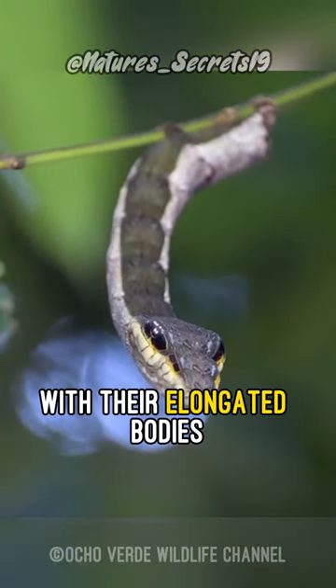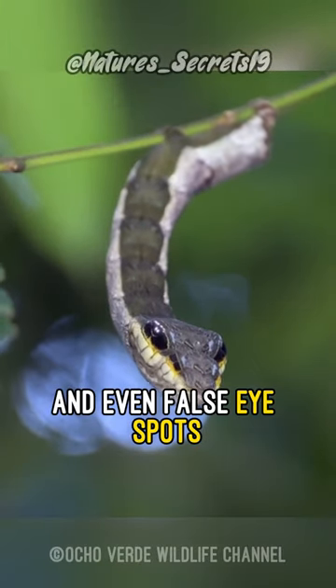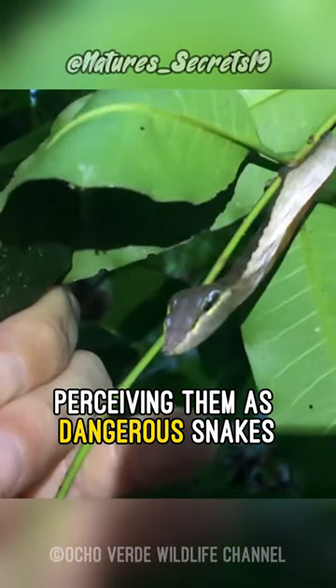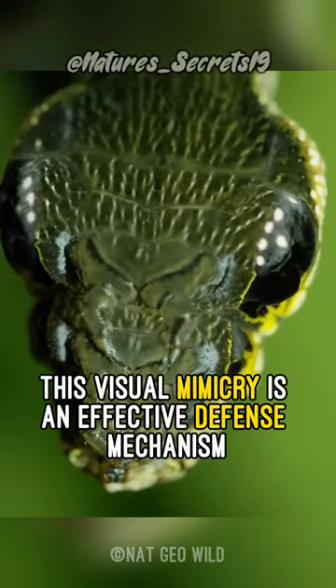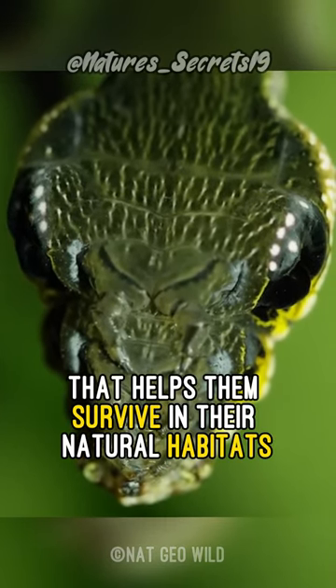With their elongated bodies, patterns resembling scales, and even false eye spots, they deceive predators into perceiving them as dangerous snakes. This visual mimicry is an effective defense mechanism that helps them survive in their natural habitat.